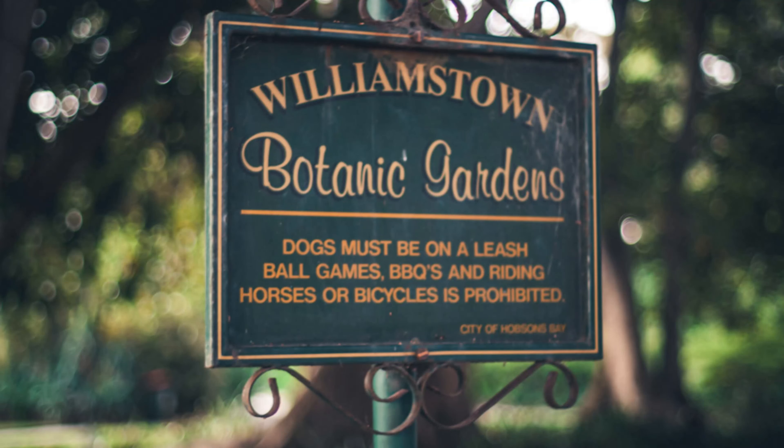The Williamstown Botanic Gardens, shot on the Pentax K5-2 using the Takumar 50mm F1.4 — the radioactive lens — using two of my presets that I've made.